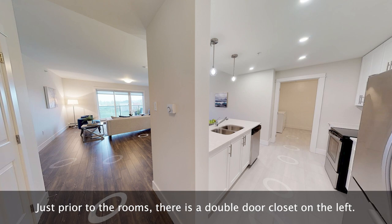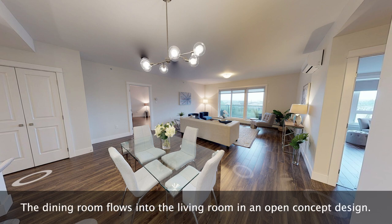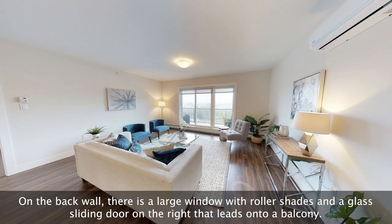Just prior to the rooms there is a double door closet on the left. To the immediate right is a spacious dining room. The dining room flows into the living room in an open concept design.